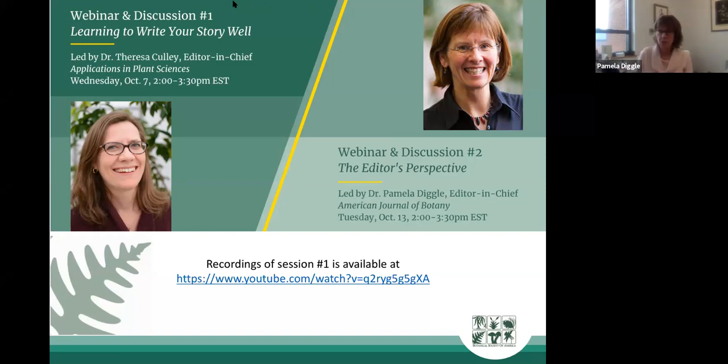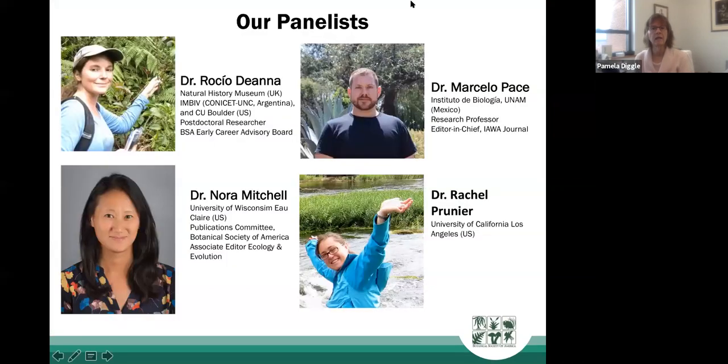My name is Pamela Diggle. I'm the editor-in-chief of the American Journal of Botany and also a professor at the University of Connecticut. Today I'm going to talk to you about the editor's perspective, with the motivation that understanding the publication process will help you maximize your chances of a successful publication. Joining me is Teresa and a panel of accomplished writers and reviewers.